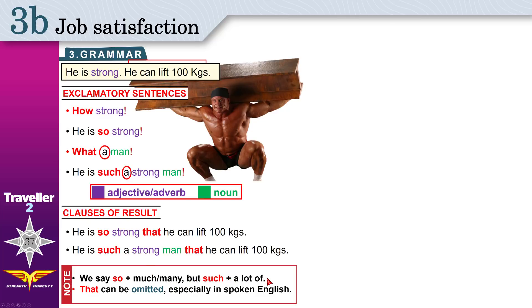If you have 'a lot of', use 'such'. He has such a lot of power that he can lift 100 kilograms. Notice that 'that' can be omitted — it can be removed, especially in spoken English. It is correct to say: he is so strong that he can lift 100 kilograms. Or omit 'that': he is so strong, he can lift 100 kilograms. When you write, you write 'that'. When you speak, you can omit it.